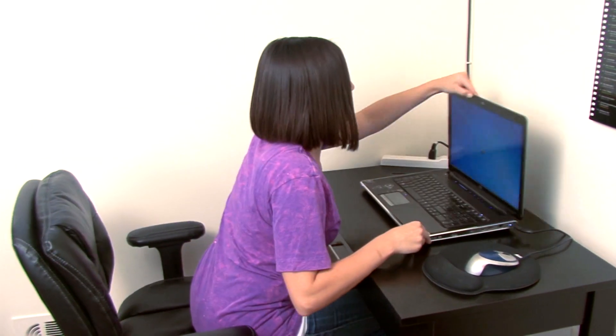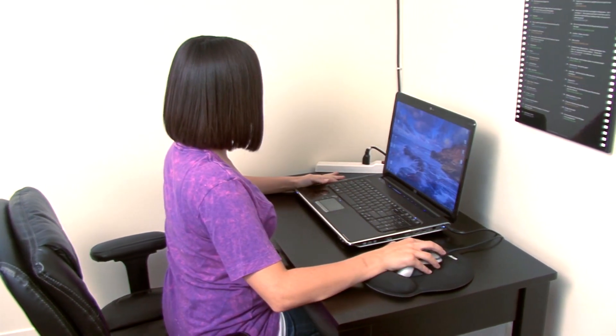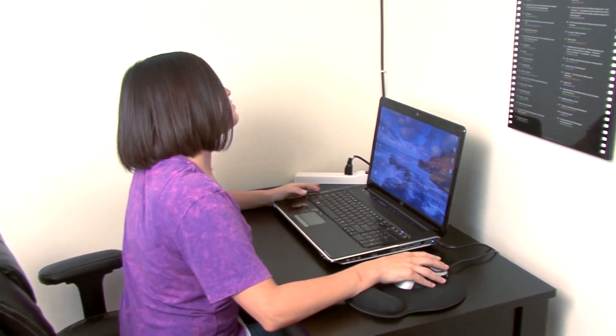For additional savings, consider buying a laptop during your next upgrade. They use much less energy than desktop computers.